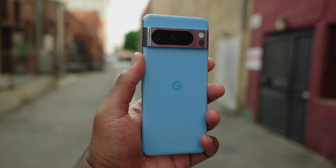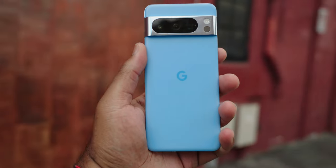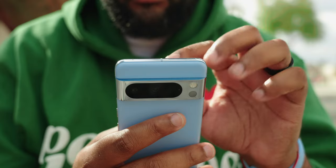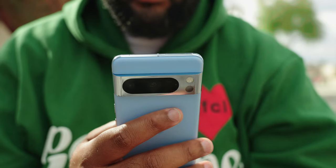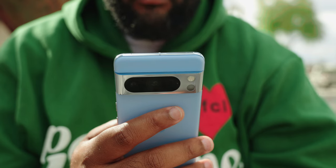Two of my criticisms about the Pixel 7 Pro were addressed this year: the matte glass back and the flat display. The device I've been using for the past week is the Pixel 8 Pro in bay blue, with the Tensor G3 chipset and a 6.7-inch OLED Super Actual display with a 1–120Hz refresh rate, up to 1600 nits in HDR and 2400 nits peak brightness.